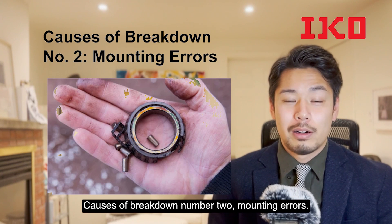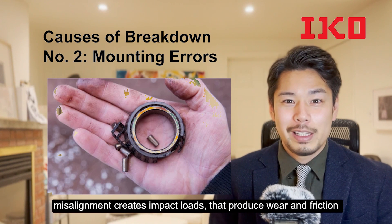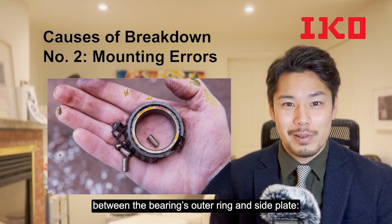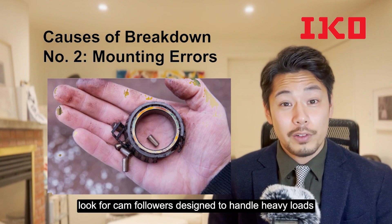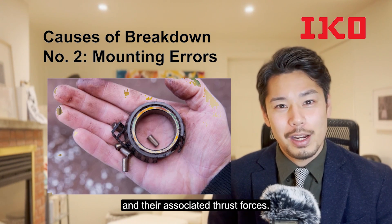Cause of breakdown number two: mounting errors. When a bearing is mounted improperly, misalignment creates impact loads that produce wear and friction between the bearing's outer ring and side plate, which can lead to a breakdown. When it comes to preventing wear in heavy-duty applications, look for camp followers designed to handle heavy loads and their associated thrust forces.